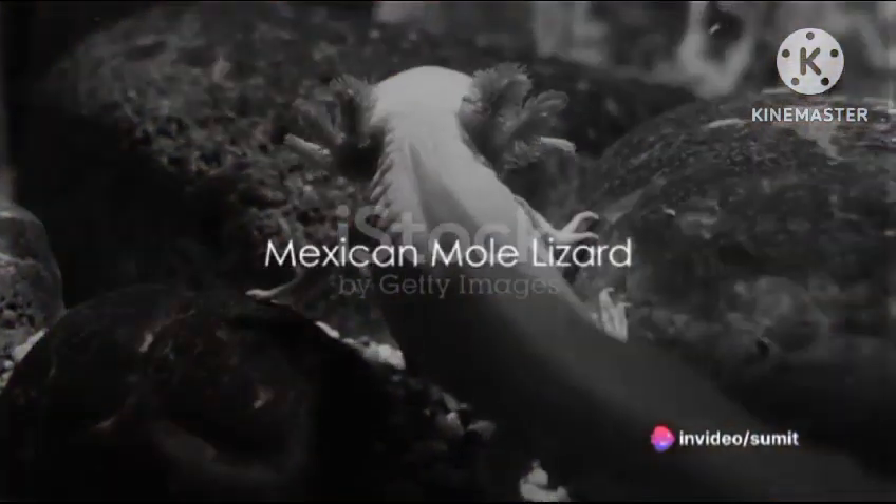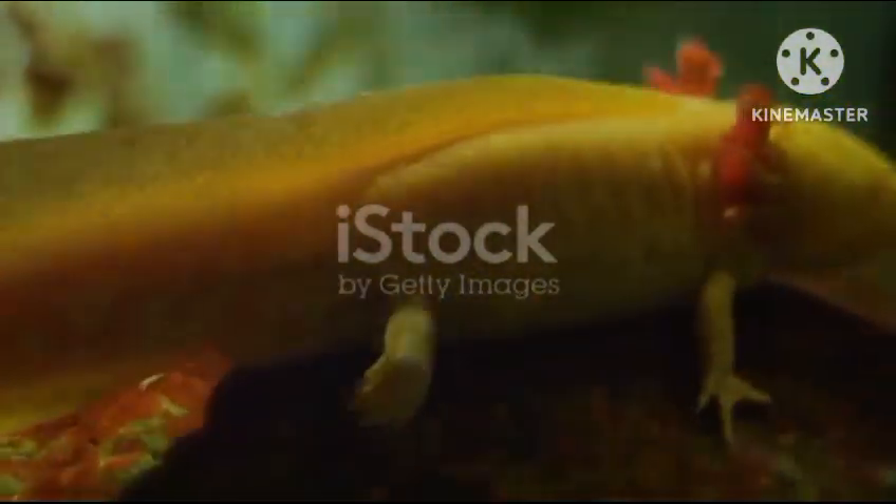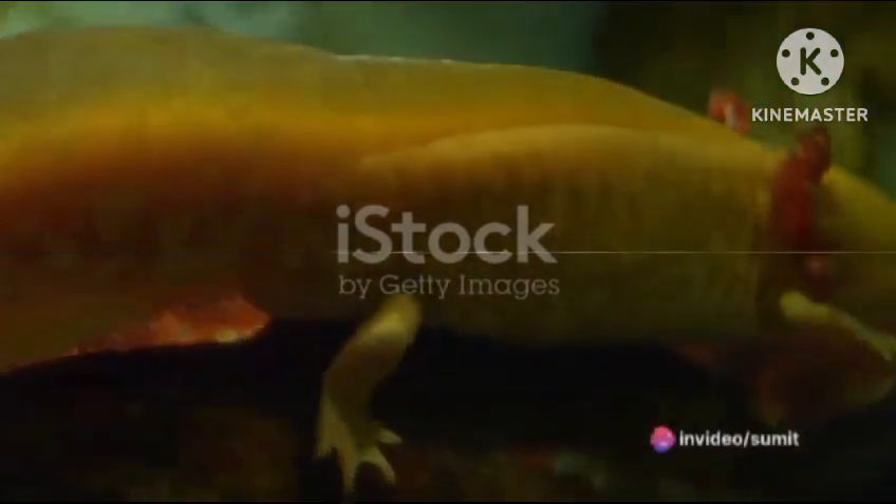The twelfth spot is claimed by the Mexican mole lizard, a fascinating creature that's half lizard, half worm. Only found in Mexico's Baja California, this creature burrows into the ground using its two front limbs to dig.